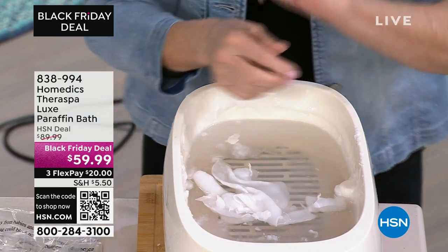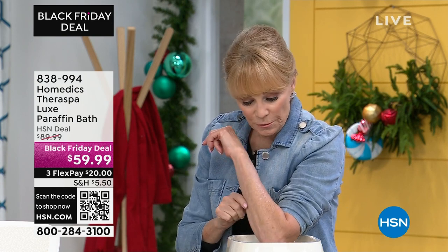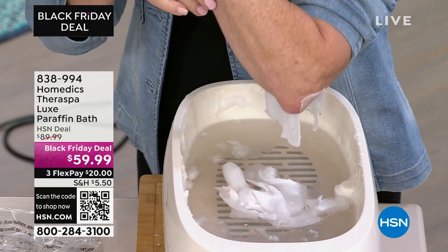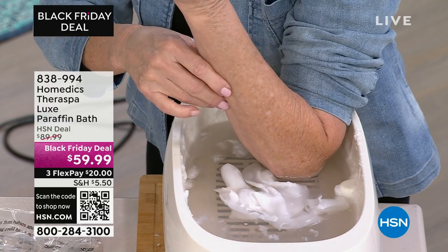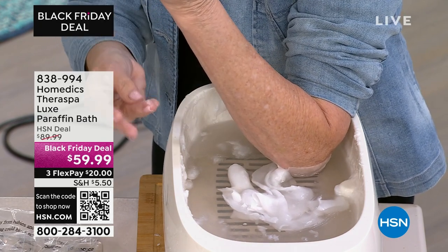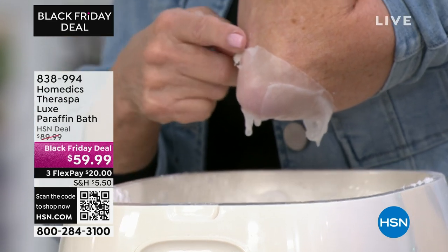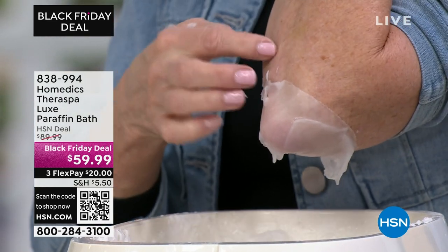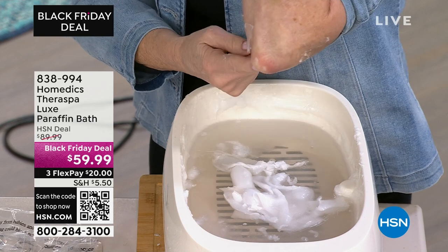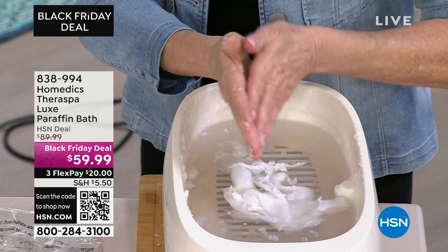Sometimes you get dry patches right here — I get that sometimes. This is another use. All you do is dip. When you want to do your elbow, find a spot, dip it a couple of times just like I did on my hands. Each time you're coating that elbow that's dry, that maybe has a little itchiness. Then you let it turn white — you see how it's turning white when it's out? Then you remove it the same way, increasing the circulation. It's warm already — think about the health benefits you get from a paraffin bath.